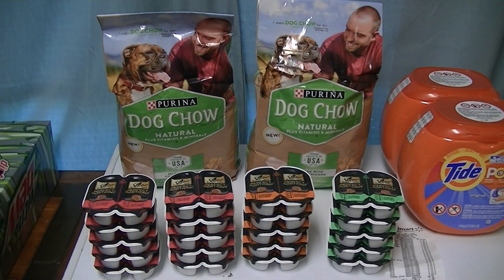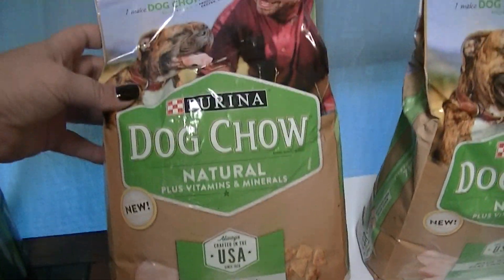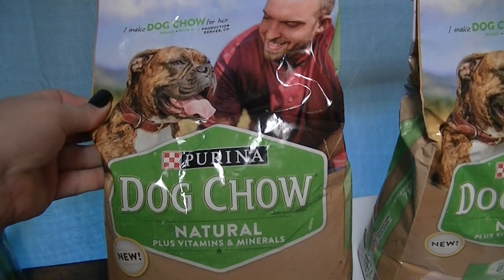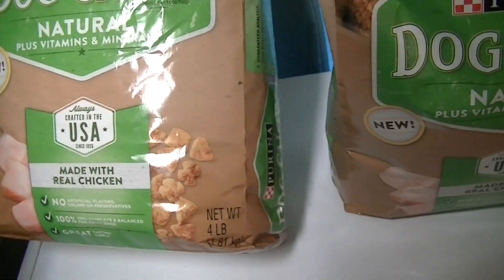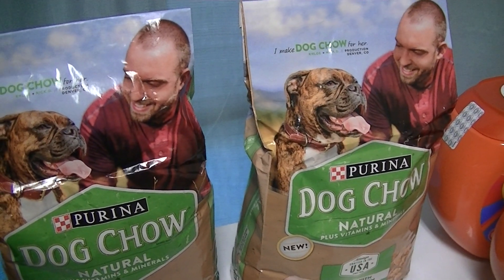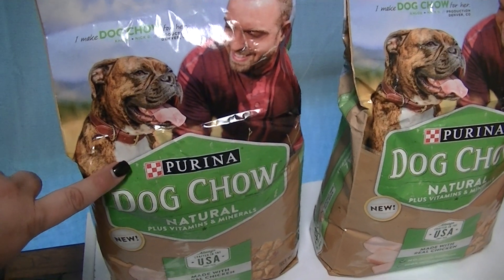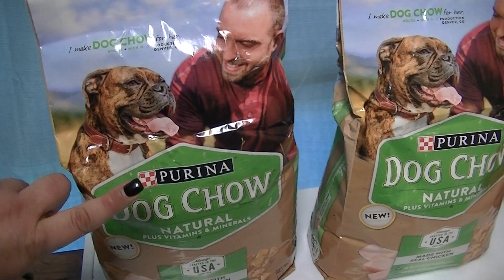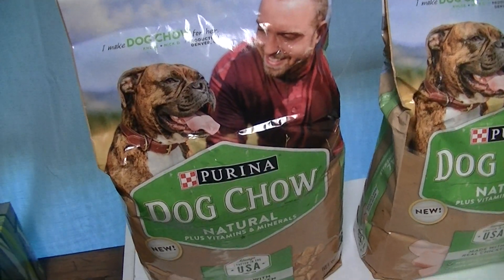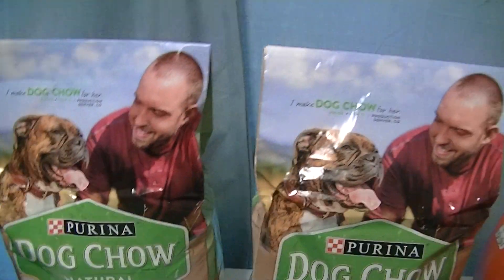Pet deals are really hard to come by, but last night I went to Walmart and got all of these. The coupons I printed were from coupons.com. For the Purina Dog Chow four-pound bag, there was a coupon for four dollars off, and there's also a buy-one-get-one-free coupon. The four-dollar-off coupon makes these 97 cents, since they're $4.97 at Walmart. The BOGO makes them around $2.49 each — still a really good deal.